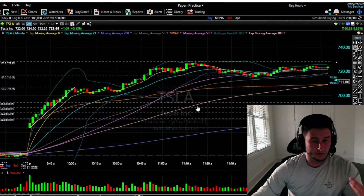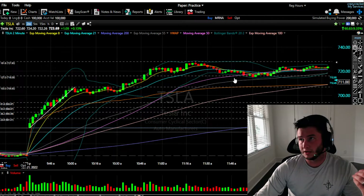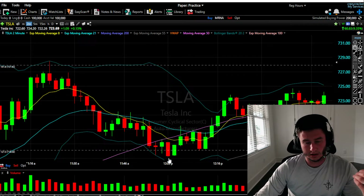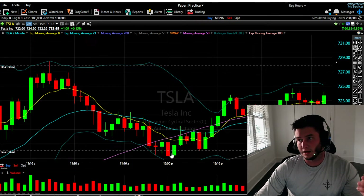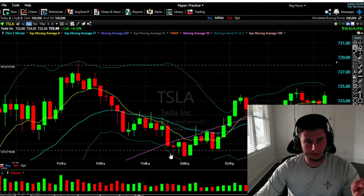I'm going to show you a play that I did that I recorded. We're going to use this play to look over the tape, the Level 2, how it works, what I look for to enter a trade, and what lets me know I can stay in a trade. The trade I called out in the room is actually a short in Tesla — about a three-point play — and I'm going to show you how we located that short and what we looked for.